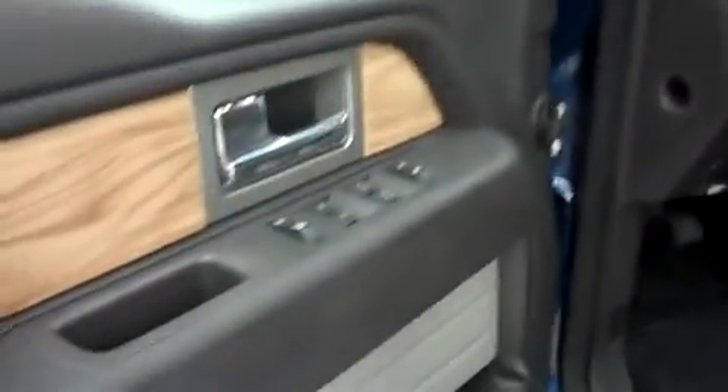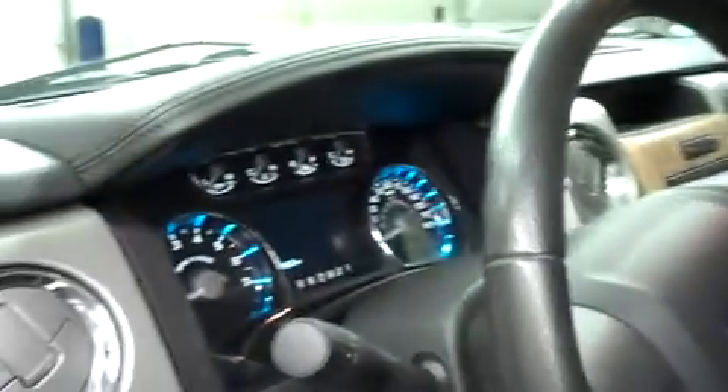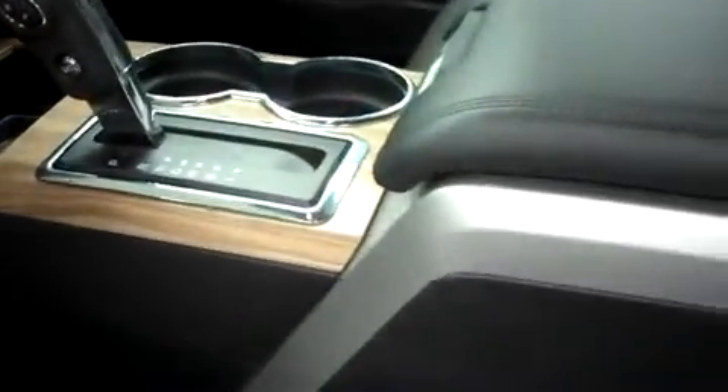We'll go inside the Lariat package. You can use your key fob or door code entry to gain access. We have power black leather seats — those are heated and cooled. Plenty of power options throughout with wood grain trim. Very nicely illuminated dash with a multi-functional steering wheel and a center console shifter.